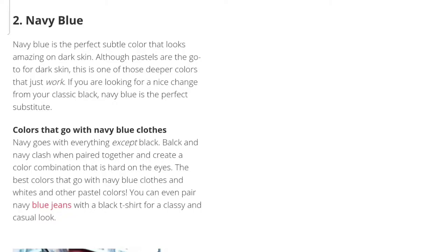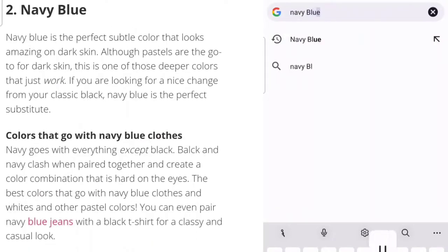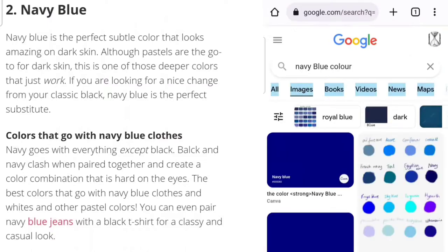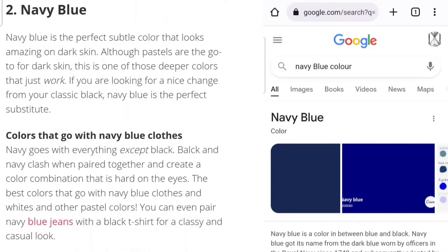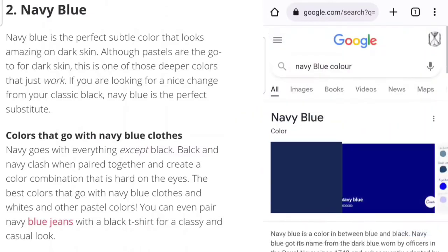The next color is navy blue. I would not have gone with this color but let's try it — she says navy blue is a perfect, subtle color that looks amazing on dark skin. We're going to search what navy blue is. Google is giving us various shades, but I'm going back to the standard result and that first color that popped up is the navy blue I've always known since I was a child.